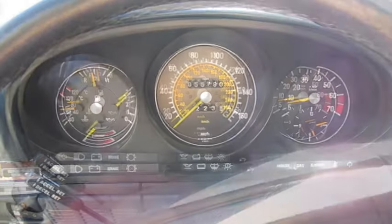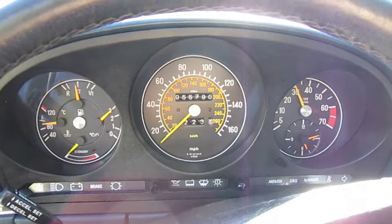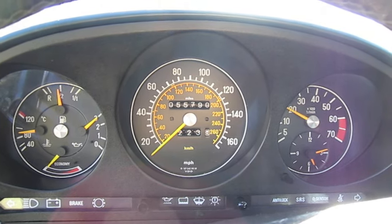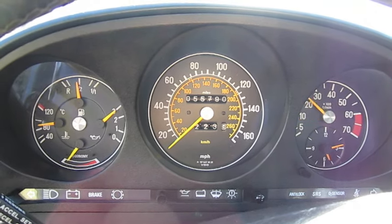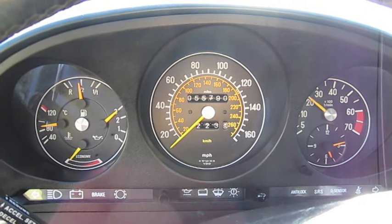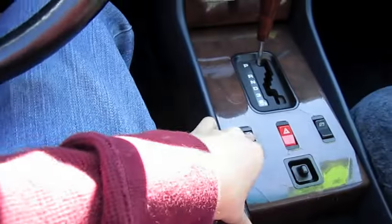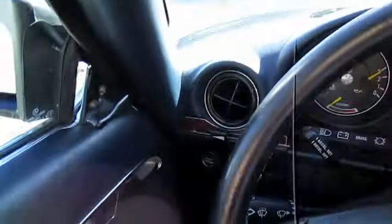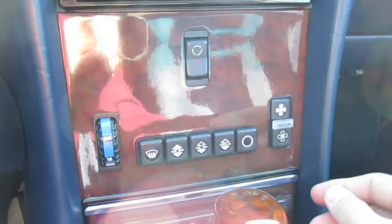And let's see how it sounds. Got to love your Mercedes, especially the classics. Fan controls. Different zones. It's automatic also.